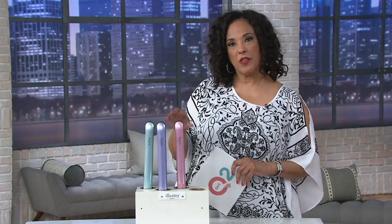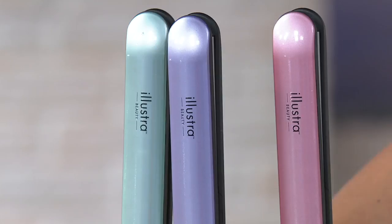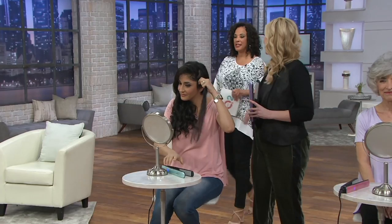Isn't that a time saver? Let me know which of the colors you'd like. We have it in pink, purple, and turquoise. Turquoise, by the way, is our most limited color. We've taken 40% off of the price, which means the clearance price for your styling tool is now less than $40. Follow me and let me introduce you to my guest who's here to tell us a little more about the illustrious styling iron.